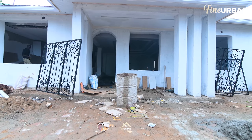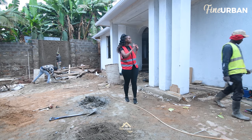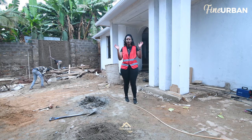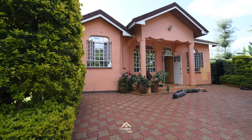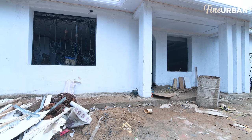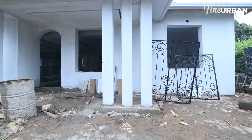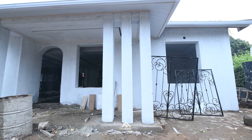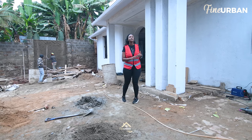One glance at the front face of this main structure and you can immediately tell there's been a huge transformation. This is the best showcase of the amount of work that Fine Urban Interiors is able to accomplish in a relatively short period of time. We've shifted the location of the main entrance and also reshaped it. But the main thing obvious to anyone who's seen the before of this house is the inclusion of these columns — I cannot wait to see the finished product because I know it's going to completely transform the feel of this house right from the outside. Let's go inside and take a further look.